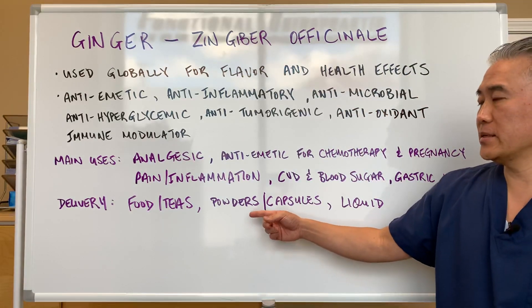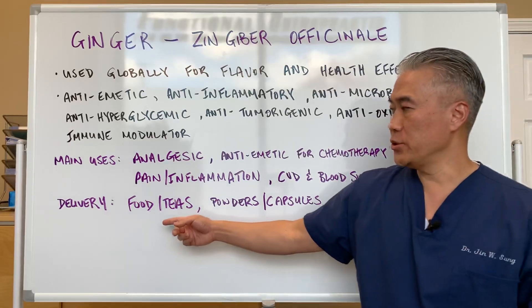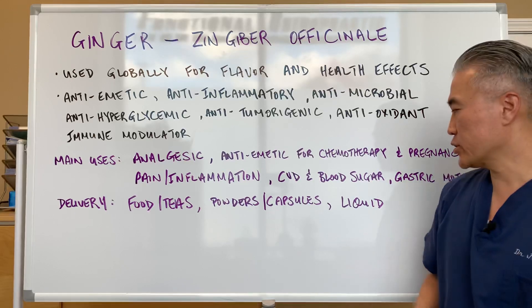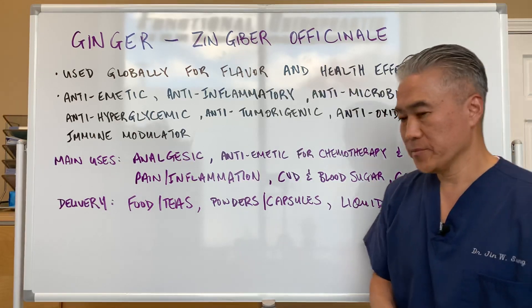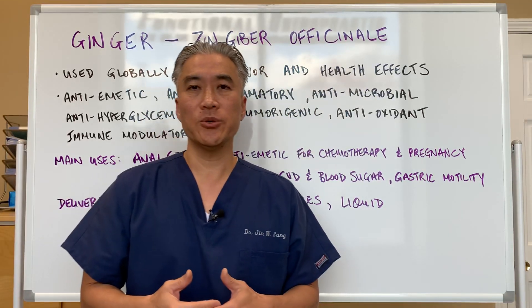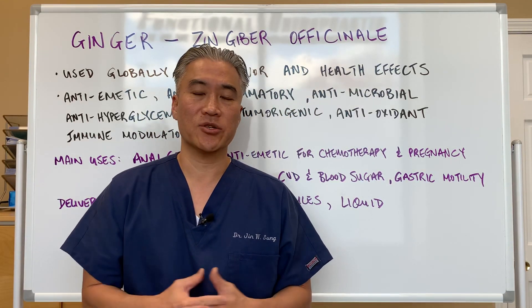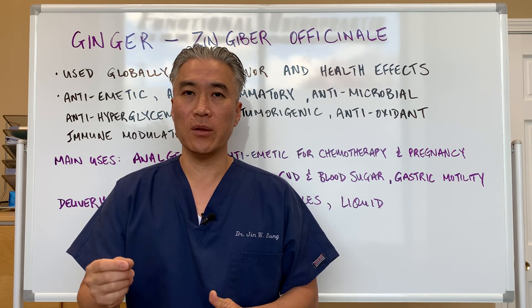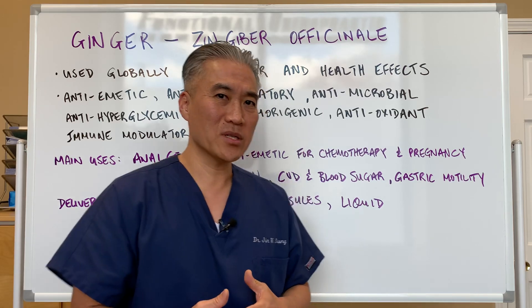In terms of delivery, you can use ginger in foods and teas, powders, extracts from capsules, and liquid forms. For powders, they use different standardized extracts — you want to use about a 5% standardized extract of gingerol.